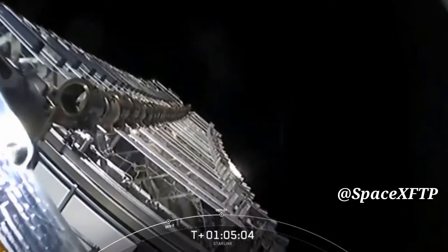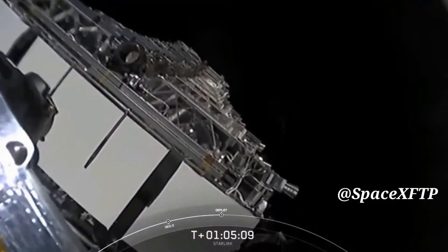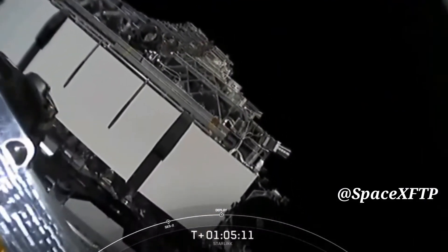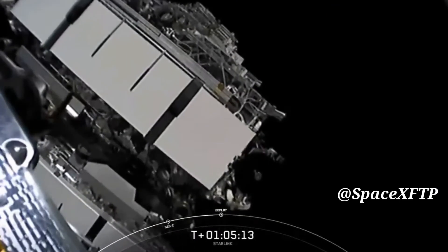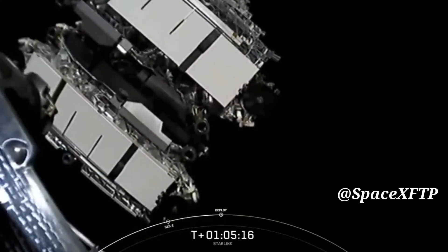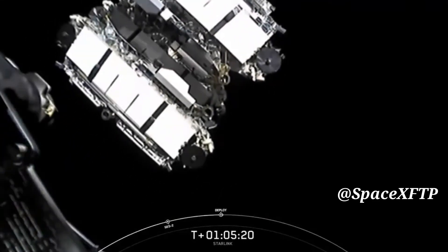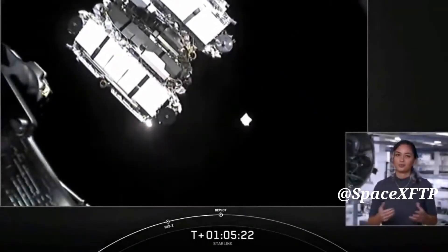You can see those Starlink satellites out in space drifting away from the second stage. As a reminder, this is just their drop-off orbit. Shortly they will deploy their solar array and over the next few days and weeks they will distance themselves from each other and use their onboard ion thrusters to make their way to their operational orbit.